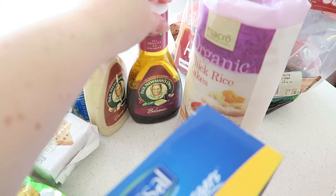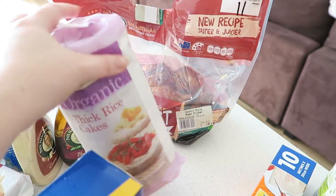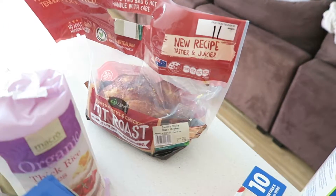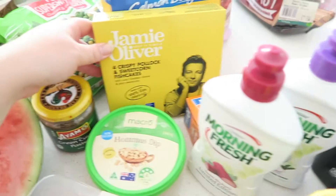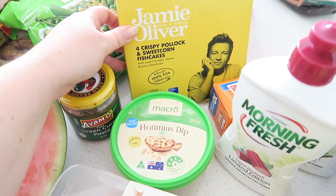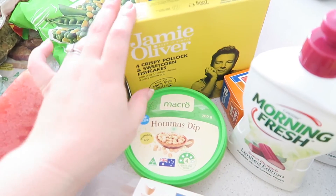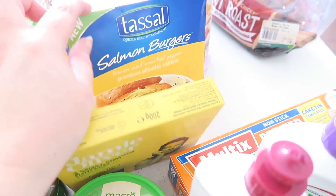We have two salad dressings and some rice cakes — I thought those would be good as a snack with some peanut butter. There's also a chicken. These are some Jamie Oliver sweet corn fish cakes, which are nice to keep in the freezer if you run out of things for dinner, and I got some salmon burgers as well.